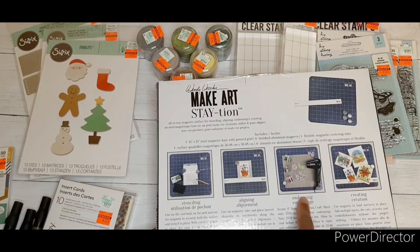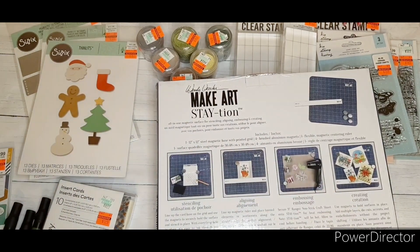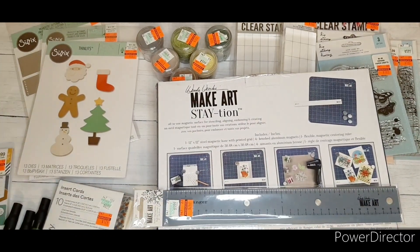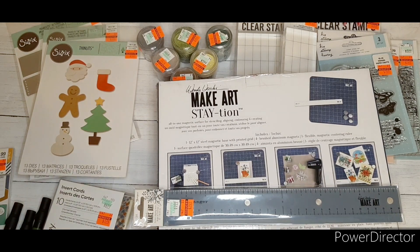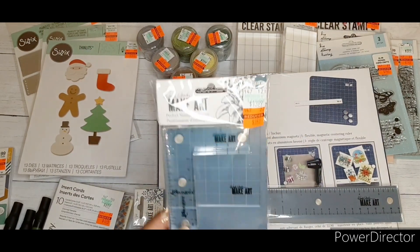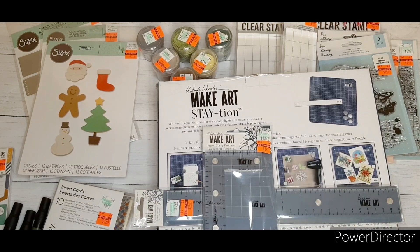They had a little embossing mat on clearance too but I didn't know what I'd use it for, so I skipped it. I did pick up the ruler — $9.99, got it for $2.49. And I picked up the perfect stamp positioner — I hope I start making some wonderful stamped images!